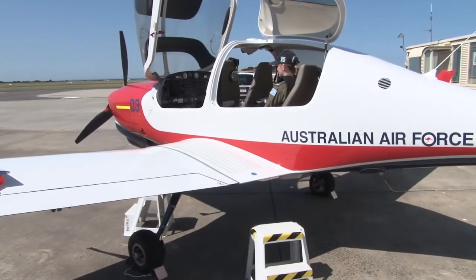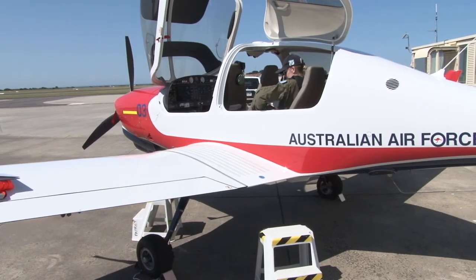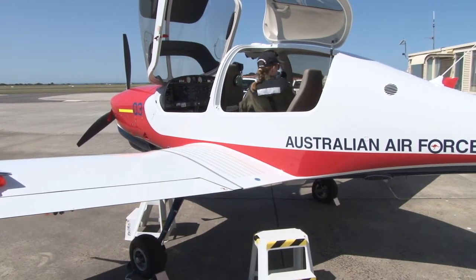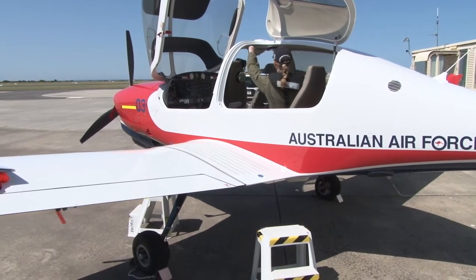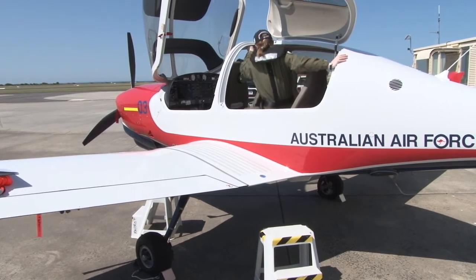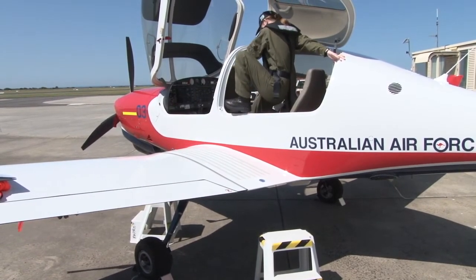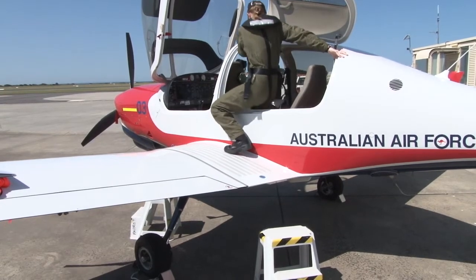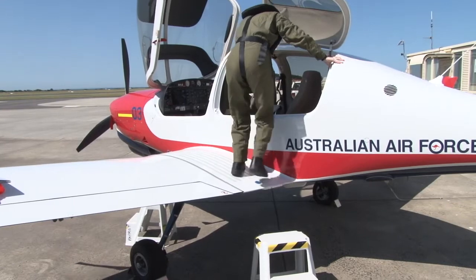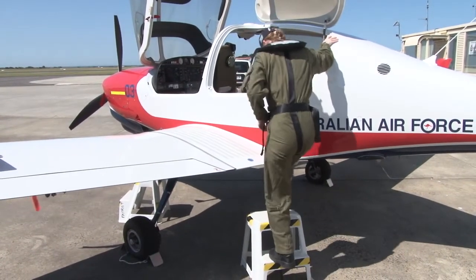When exiting the rear seat, if you're on the right-hand side please come across to the left-hand side. Using that handle again and reaching back to the frame of the aircraft, you can lift yourself up and step out onto the wing, ensuring that you don't stand on the seat — it's not a good idea as it will damage the seats over time. Step out onto the wing and, using the steps, come down off the rear of the wing onto the steps backwards.